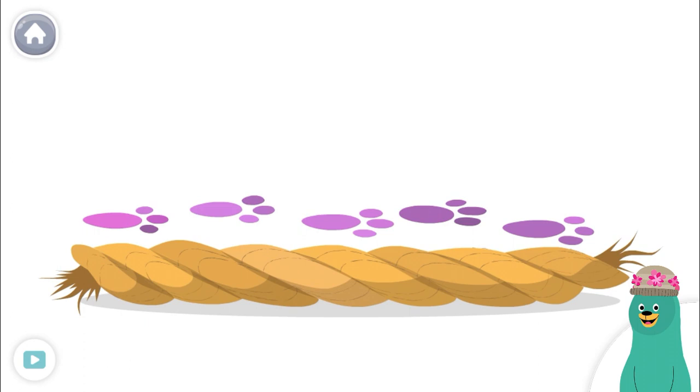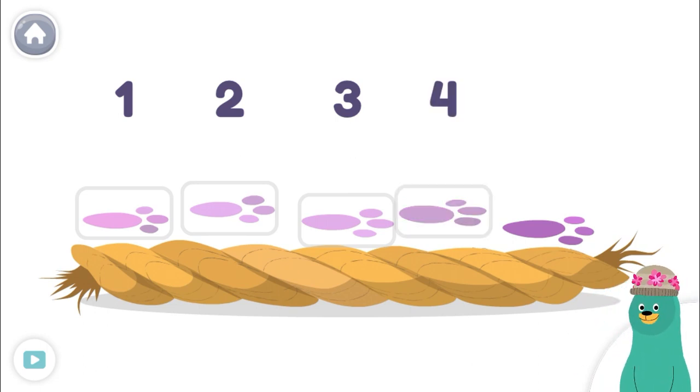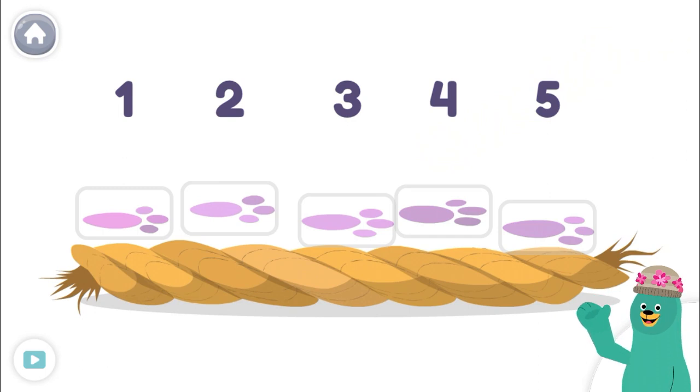Let's count the paw prints. One, two, three, four, five! The rope is as long as five paw prints.